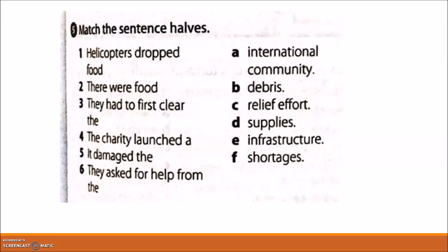Exercise 5: match these sentence halves. One: 'Helicopters dropped food supplies.' Two: 'There were food shortages.' Three: 'They had to first clear the debris.' Four: 'The charity launched a relief effort.' Five: 'It damaged the infrastructure.' Six: 'They asked for help from the international community.'